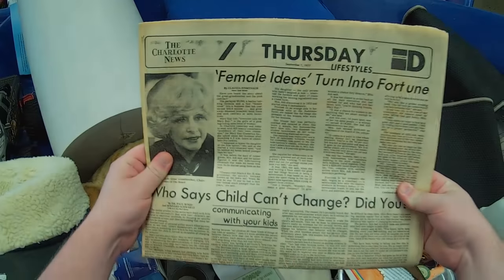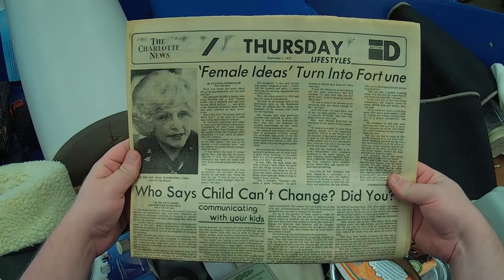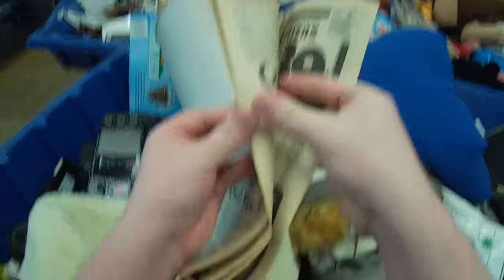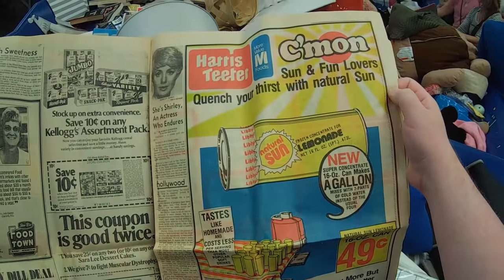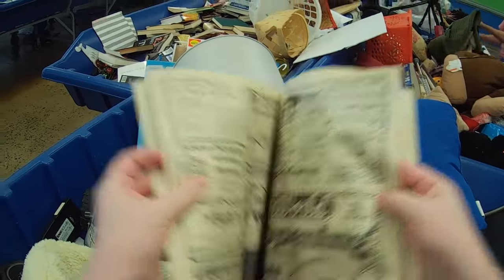Like this newspaper from 1977 — check out that headline: 'Female Ideas Turn into Fortune.' This is like when Mary Kay was getting started. What a headline. This is pretty fascinating. I would have gotten it but I'm not really a newspaper collector. I just like looking at all the old ads and the articles and coupons and all this stuff. It's fascinating to kind of look through, but not really to fill my house with.